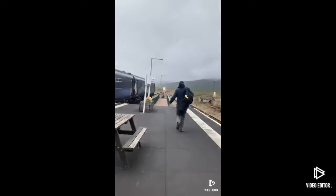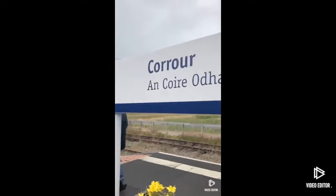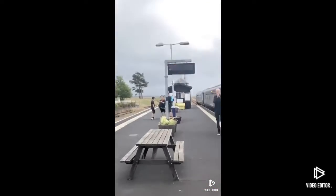The passenger numbers of Corrour Railway Station from the 2020-21 season was 11,301 passengers. The facilities of the station include benches, waiting shelters, and dot matrix indicators.